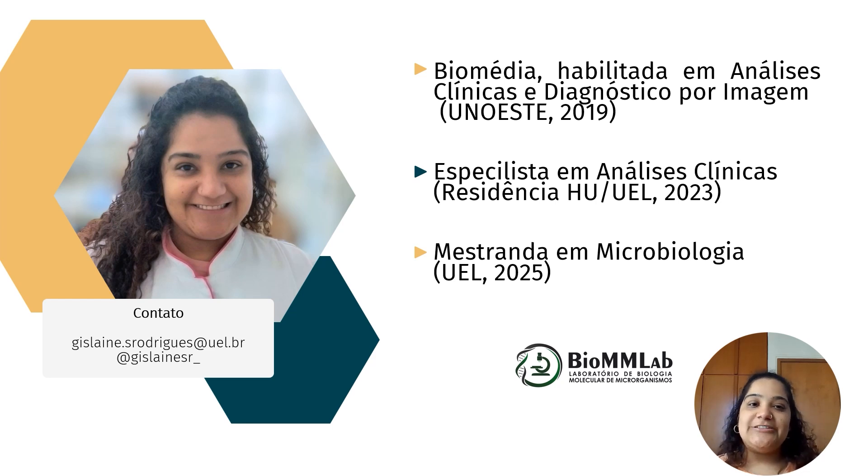Eu me chamo Gislaine da Silva Rodrigues. Sou biomédica habilitada em análises clínicas e diagnóstico por imagem pela Universidade do Oeste Paulista, em Presidente Prudente. Sou especialista em análises clínicas pelo Programa de Residência em Farmácia do Hospital Universitário de Londrina, da UEL, e atualmente sou mestranda em Microbiologia pelo Departamento de Microbiologia da UEL, e membra ativa do Grupo BionLAB, o Laboratório de Biologia Molecular de Microorganismos.